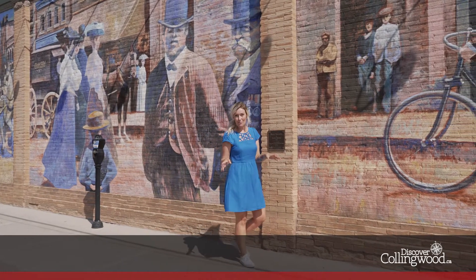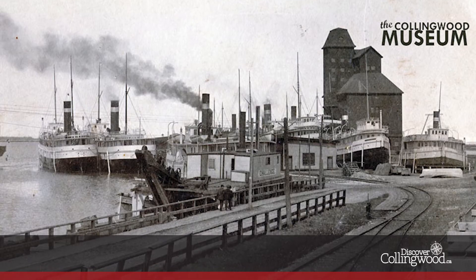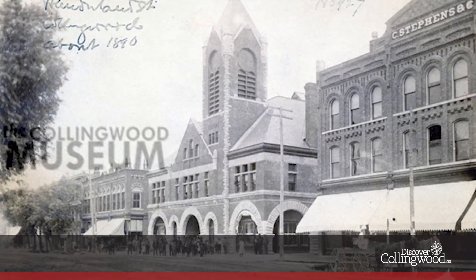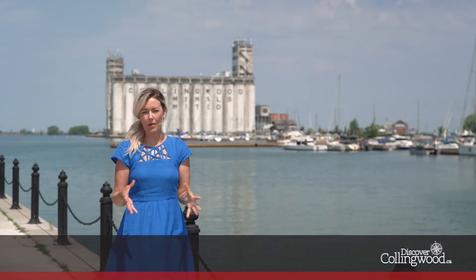We're taking you back to a time more than 160 years ago when carriages ruled these streets, trains and ships were the modes of transport for goods, and the town of Collingwood was incorporated. Welcome to 1858. The waters of Georgian Bay were populated not by paddlers, jet skiers, and motor boats that you see today, but by massive ships receiving and delivering cargo. Georgian Bay was a valuable gateway to the Great Lakes.